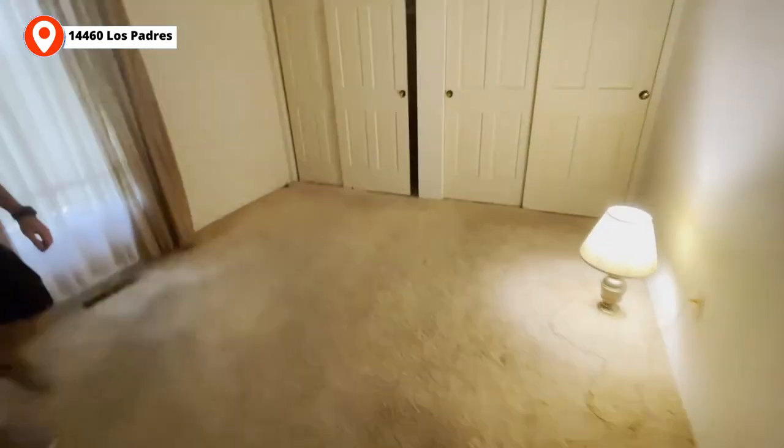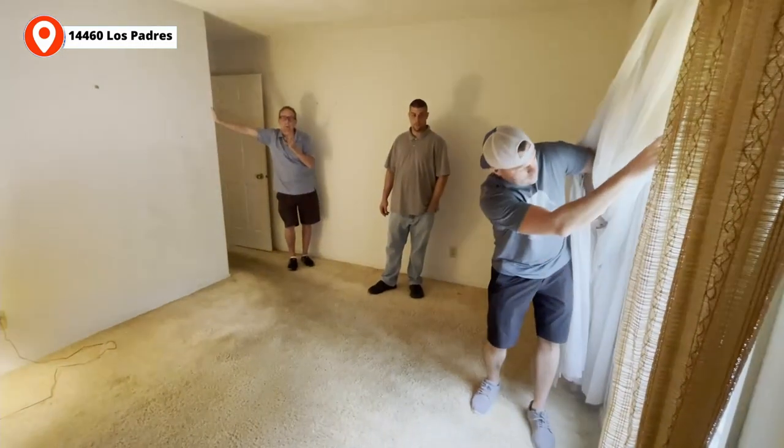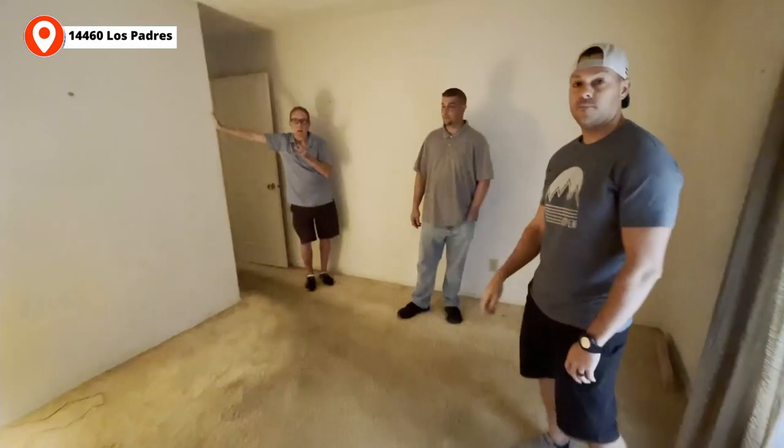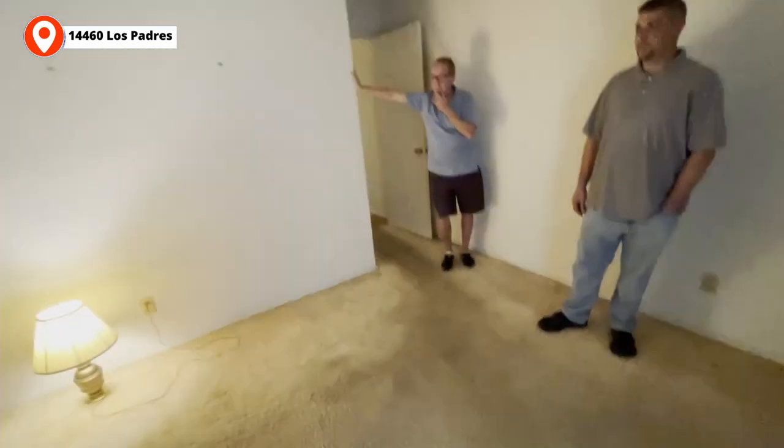There's a full bath in there, and that's a big closet for not the master bedroom. This house is only a 3-2 right now. It has to be a 4-3 to get top-end money. Yeah — the basement. That closet is great for a second bedroom — this is plenty of space.